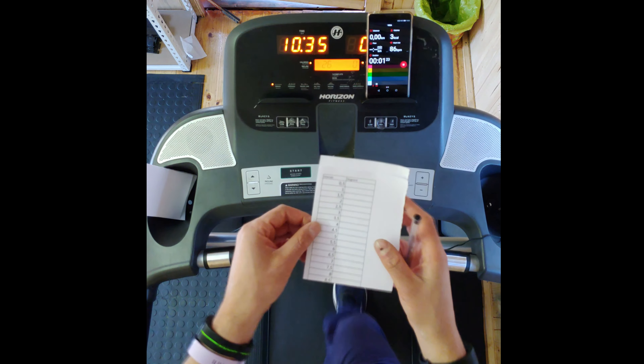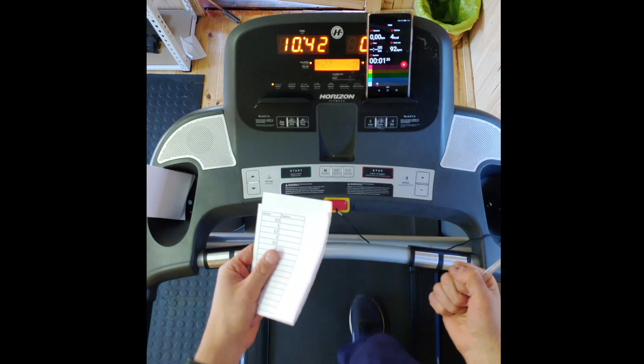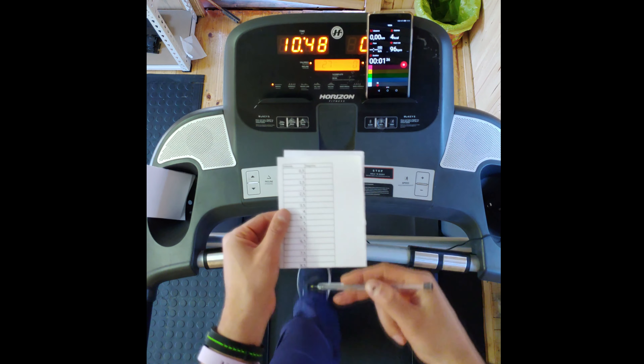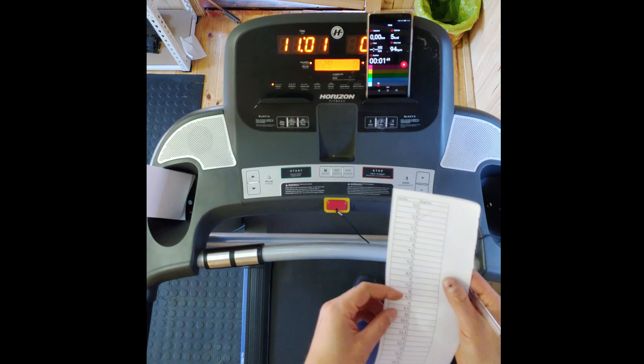Since the Amazon Sky Grand doesn't come with an app that gives the same diagnostics as the Huawei and Fitbit, I'm going to manually note the heart rate at each interval. It's coming up to two minutes, so I'll start noting the heart rate manually.